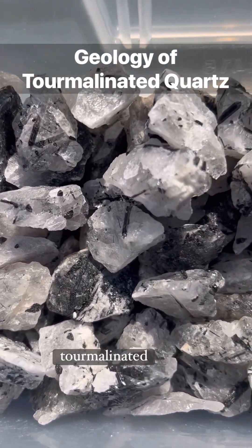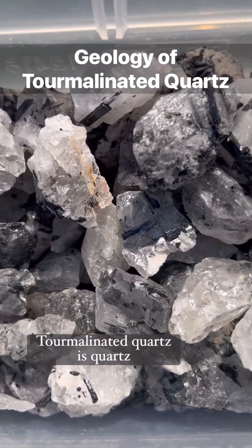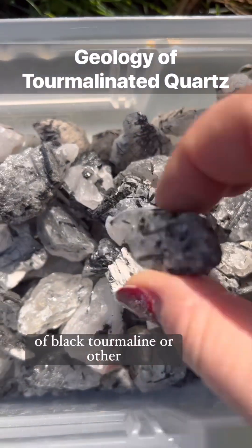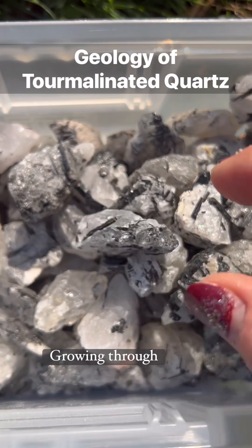Let's talk about the geology of tourmalinated quartz. Tourmalinated quartz is quartz crystal that has ingrown needles of black tourmaline, or other colors of tourmaline, growing through it.